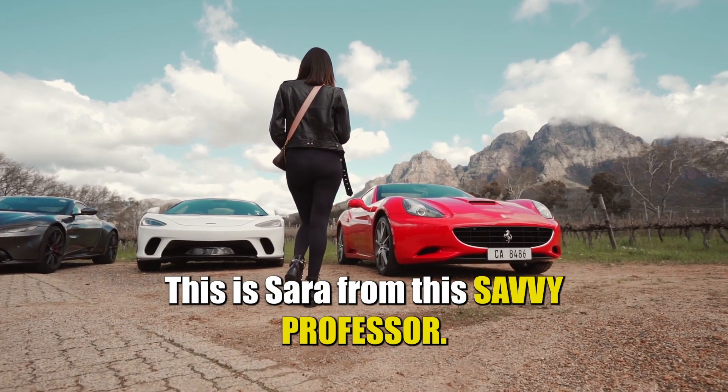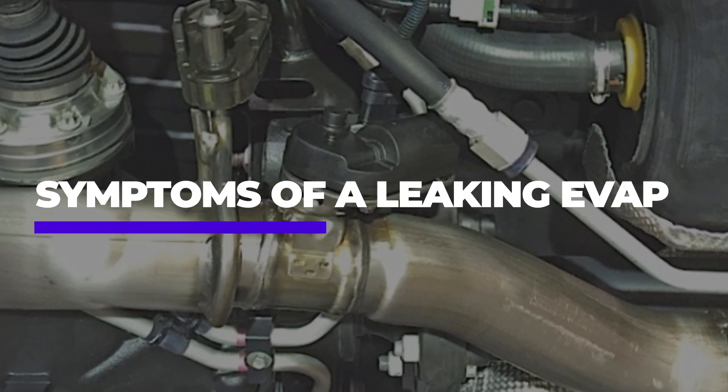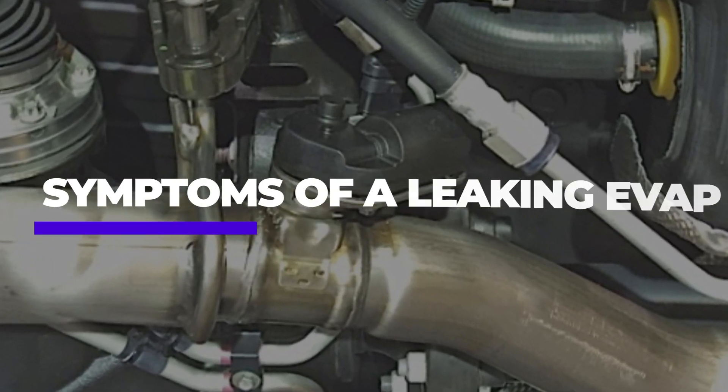Hi guys, this is Sarah from The Savvy Professor, and in today's video, we're going to talk about the symptoms of a leaking EVAP.